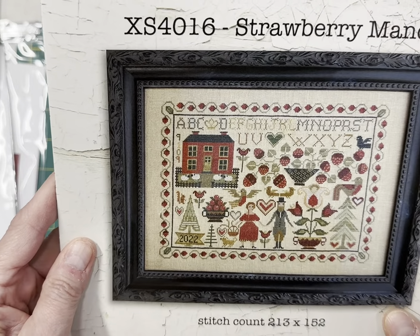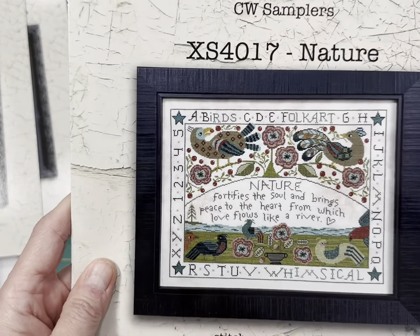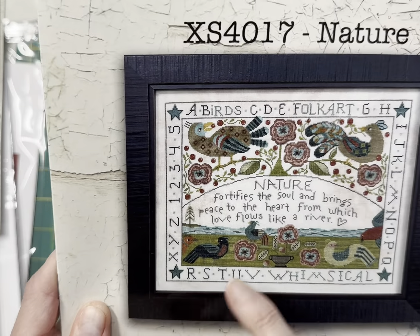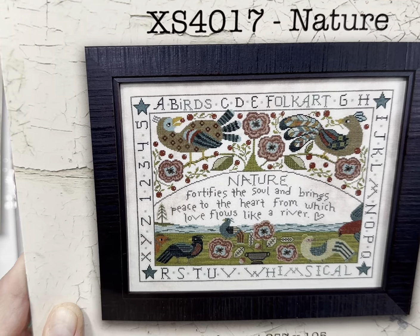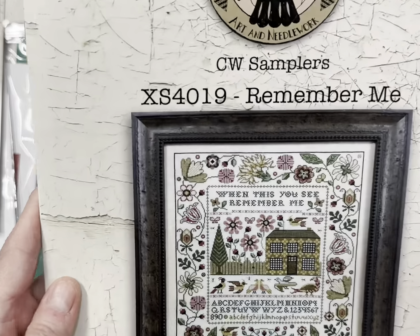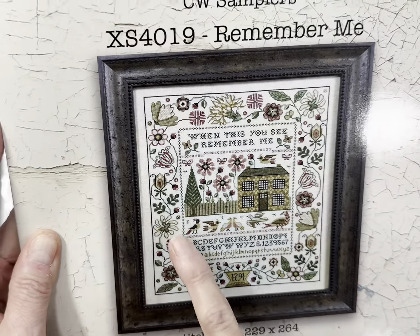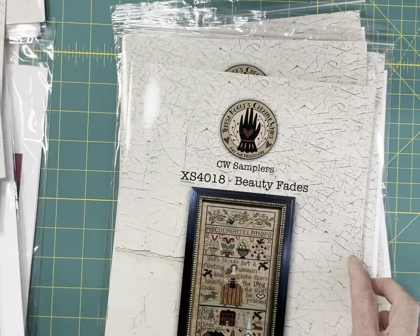And then this is Strawberry Manor — just really beautiful. And nobody pre-ordered this one, which I was shocked at because her designs are so popular. I absolutely love these birds. It says, 'Nature fortifies the soul and brings peace to the heart from which love flows like a river.' I just love this design — I was really surprised I didn't get any pre-orders. Her Remember Me booklet — 'When this you see, remember me' — and just look at this floral border. So beautiful, all these birds in the picket fence. I've got only one of those left.